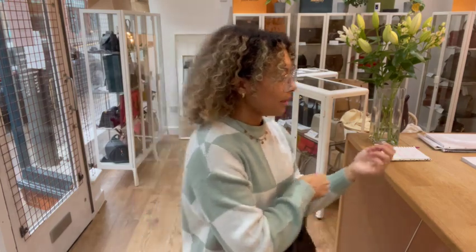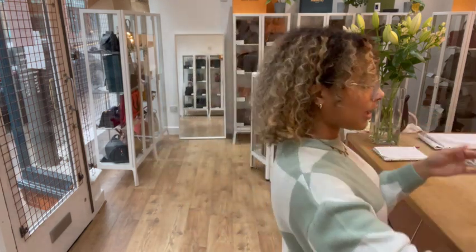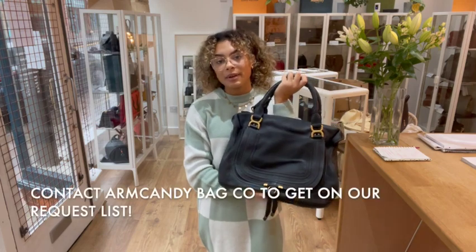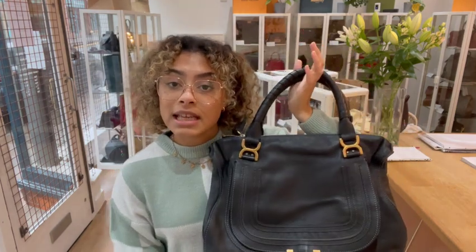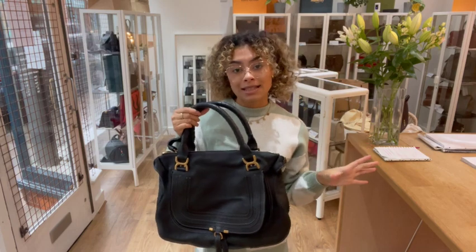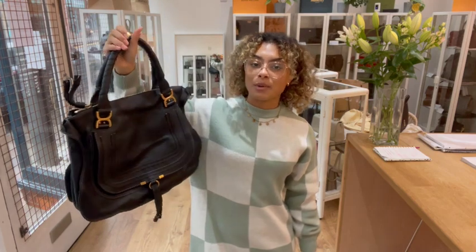It comes with the dustbag. If you love this bag, make sure you have a look at it on our website — the quickest way is to click the link in the description below, which should take you straight to the Chloe Marcy on armcandybagco.com. If it takes you to our generic product page, that means it has sold, but we have a request list — just let us know and we'll get you on it.